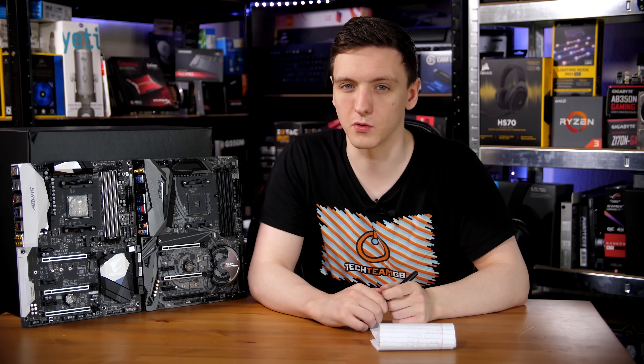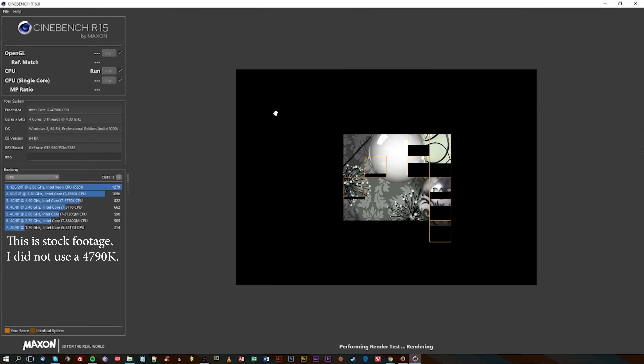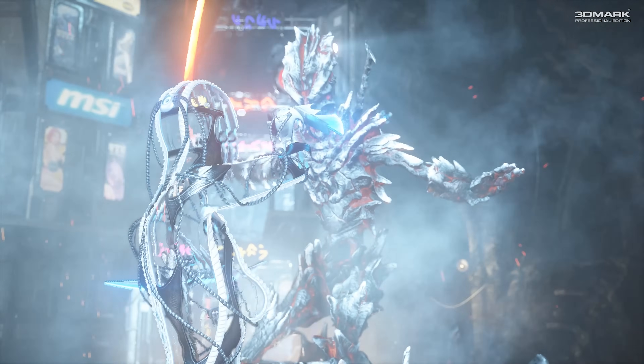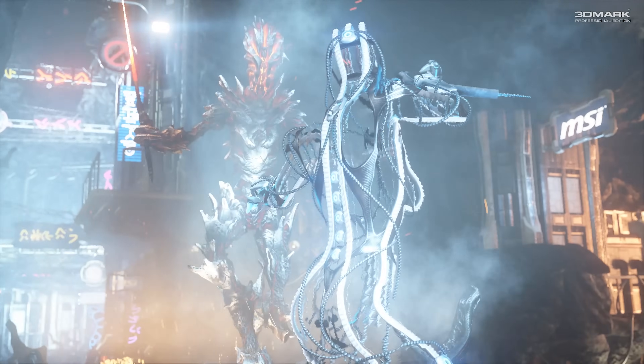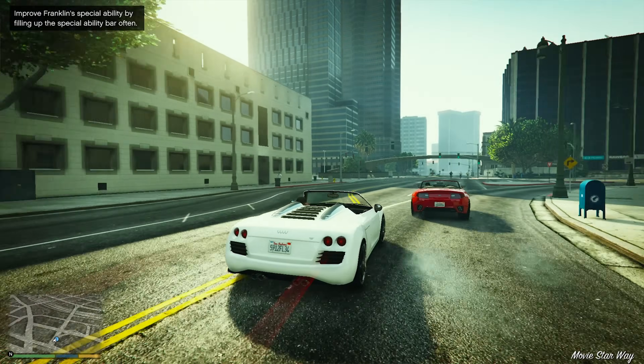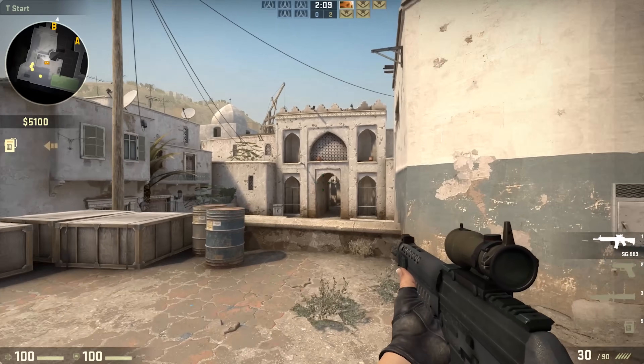I ran a fair few both synthetic and actual gaming tests for this video. Synthetic tests include Cinebench single-threaded and multi-threaded, 3DMark Firestrike's physics score, and ASUS RealBench. For gaming results I used GTA 5, PlayerUnknown's Battlegrounds, CS:GO, and Fortnite.